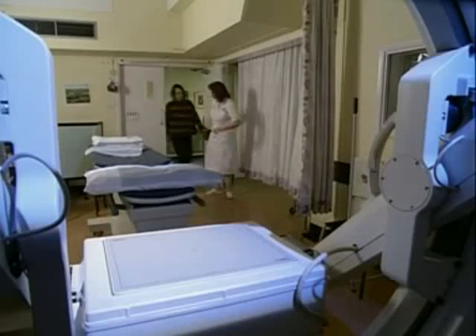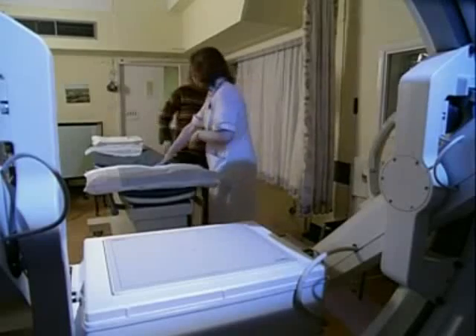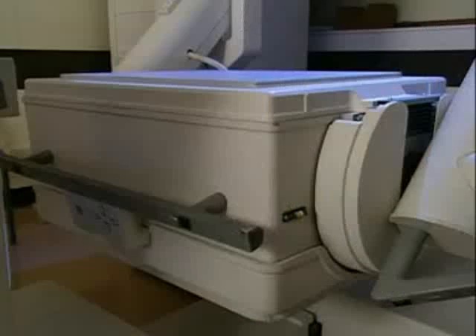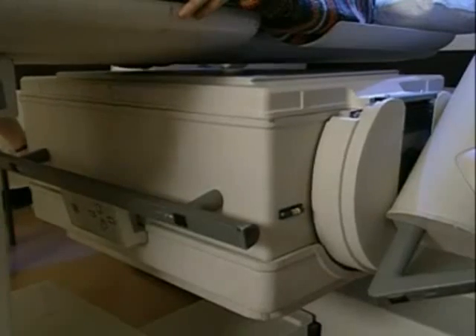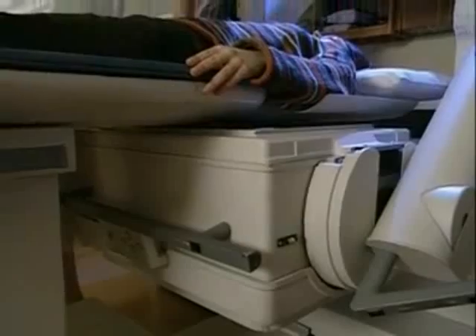The doctors are trying to find out if this patient's kidneys are functioning properly. Gamma radiation is very penetrating — it easily passes out through her body. She's carefully positioned over a machine called a gamma camera, which detects the radiation and pinpoints where it's coming from.